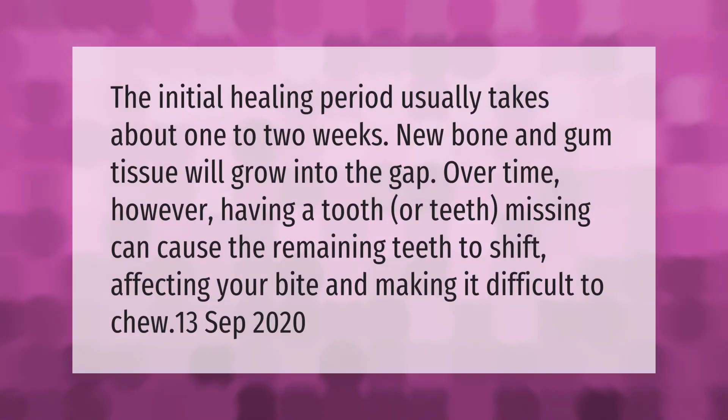The initial healing period usually takes about one to two weeks. New bone and gum tissue will grow into the gap over time. However, having a tooth or teeth missing can cause the remaining teeth to shift, affecting your bite and making it difficult to chew.